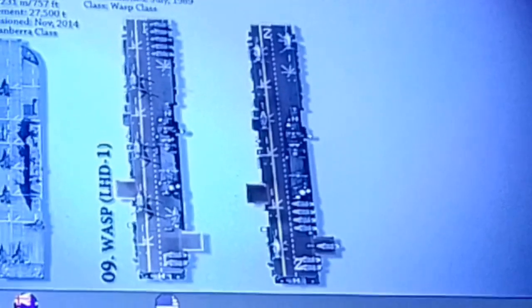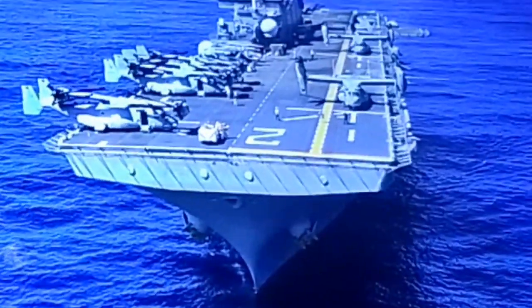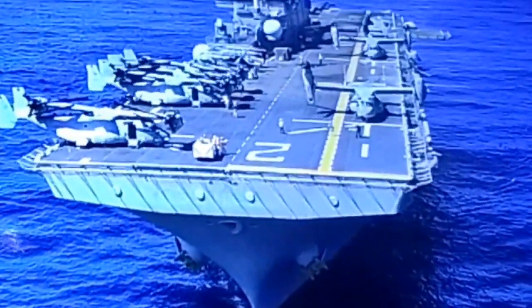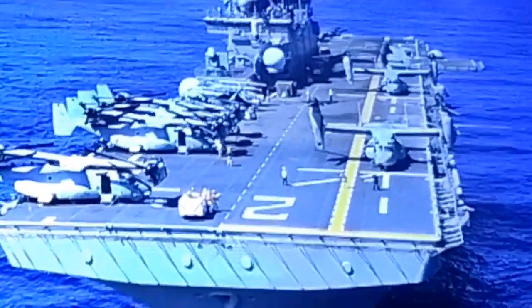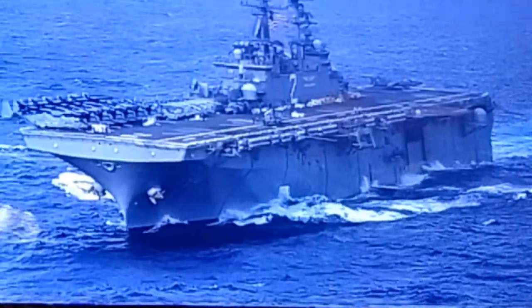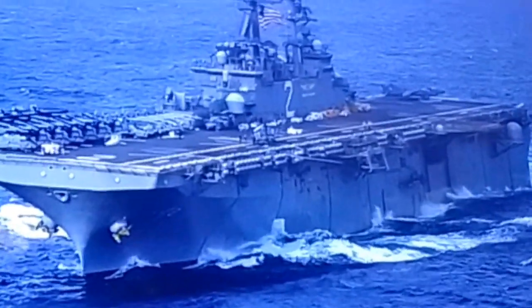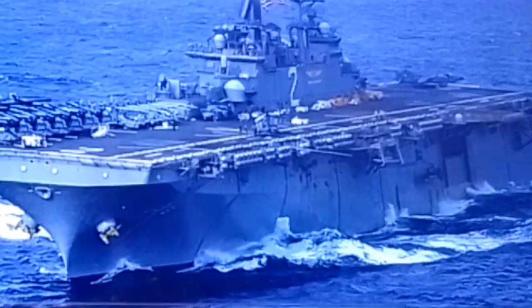Number 8 on the list is the USS Essex LHD-2. She is the second ship in the Wasp class of multipurpose amphibious assault ships, designed to carry a full range of Navy and Marine Corps helicopters, Harrier II jump jets, air-cushioned landing craft, and many other landing craft and amphibious vehicles. She is the fifth ship named after Essex County, Massachusetts. She was launched on February 23, 1991, and commissioned on 17 October 1992. Her propulsion system develops 70,000 shaft horsepower, providing a top speed of 22 knots.